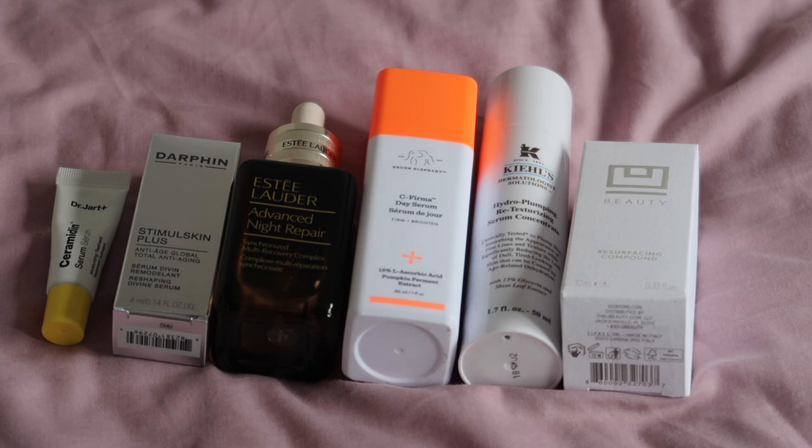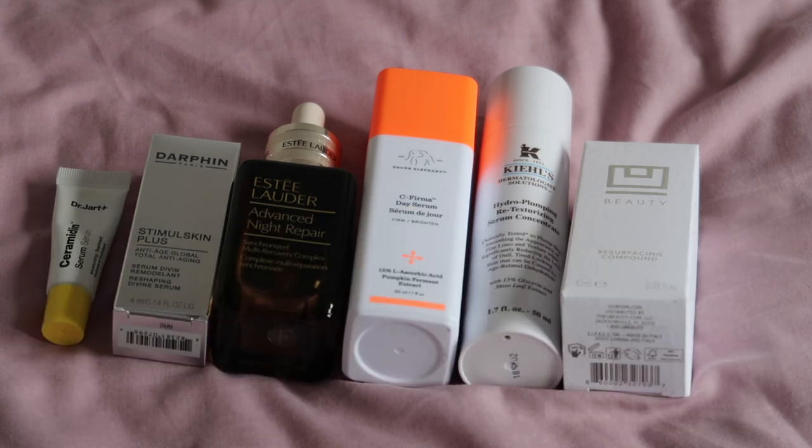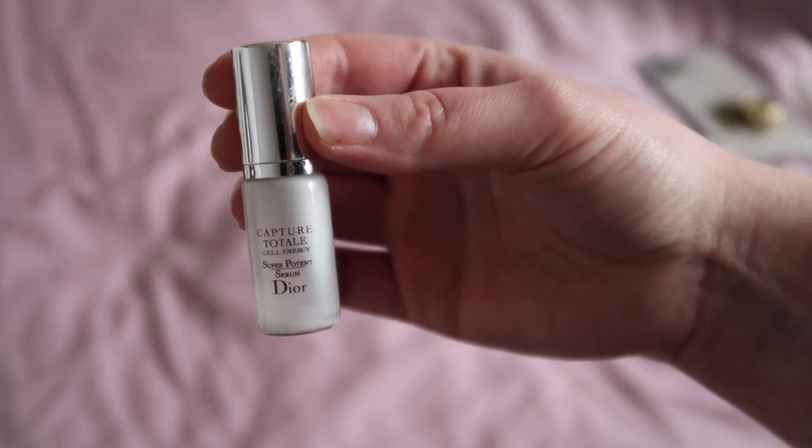Serums: I have six in shot but I'm actually opening with eight. There's a Dior deluxe sample I can't locate right now, and The Ordinary Marine Hyaluronics is out for delivery today. So although there are only six visible, I am opening with eight serums worth $372.51, and my aim is to finish all eight by the end of the year — which I think I'll do with no issues. The Dior serum turned up mixed in with my moisturisers.